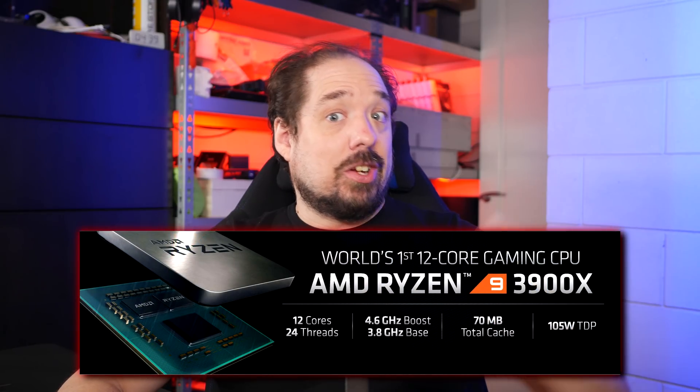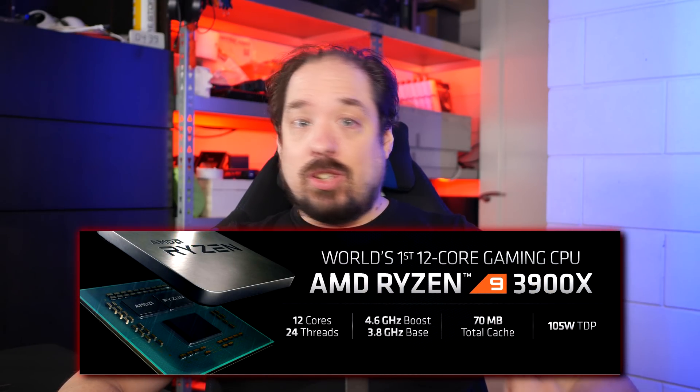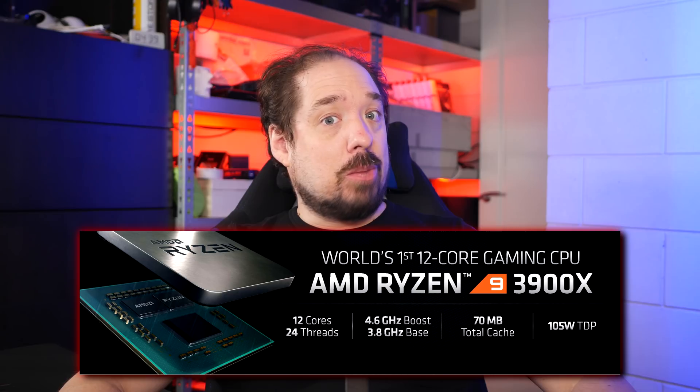And the most interesting thing, next to 6-core and 8-core models, they also announced a 12-core model, which I find really exciting. That one is certainly at the top of my list to upgrade to.